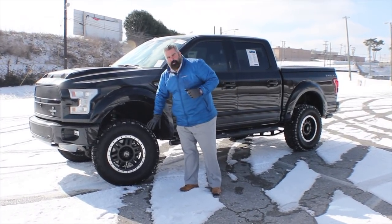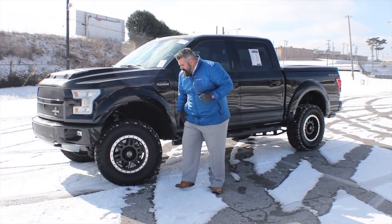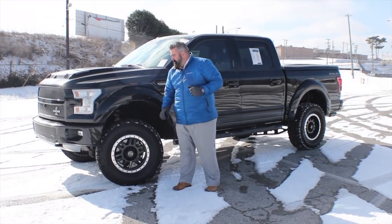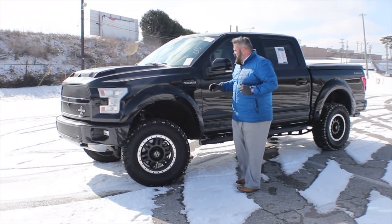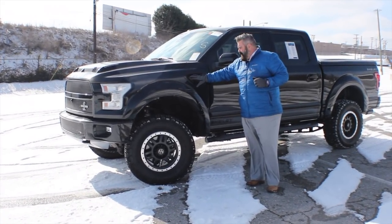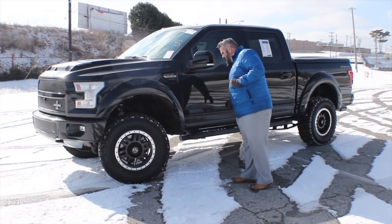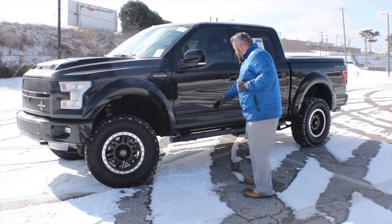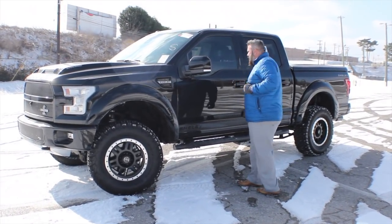It's got 35-inch BF Goodrich K02 tires wrapped around gorgeous 18-inch Shelby engraved alloy wheels. On the side of the truck you'll notice the fender flares painted to match, fender vents with Shelby lettering, the rocker panel has the Shelby graphic on it, and your side steps have the Shelby logo on the side.